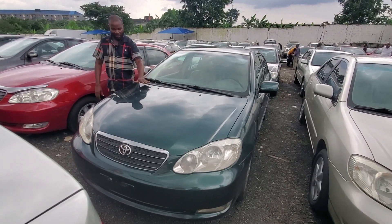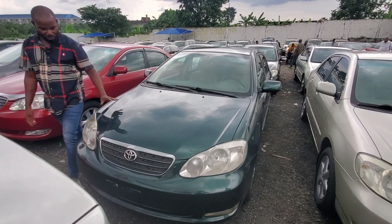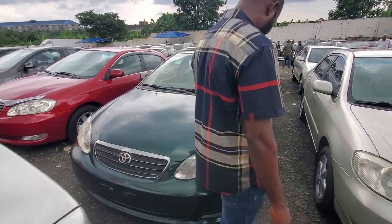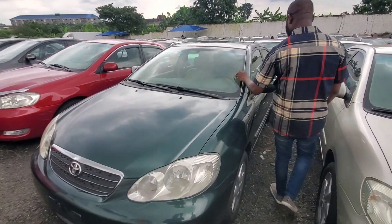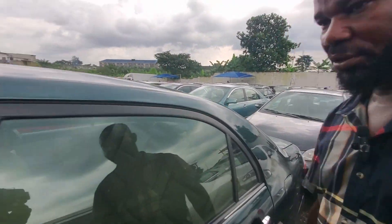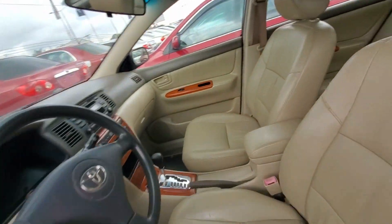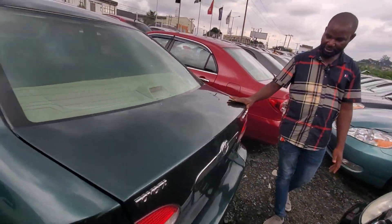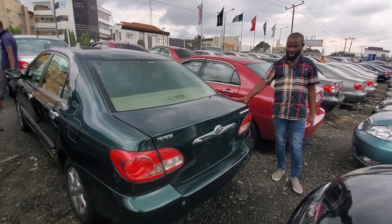Toyota Corolla 2005 model — different color, this is green color. Very neat interior also. Very clean, super. And the back also is neat. 3.2 million Naira.